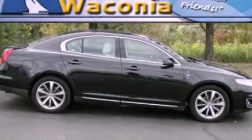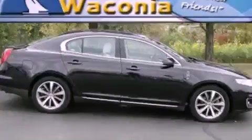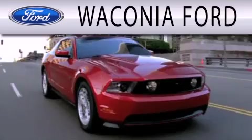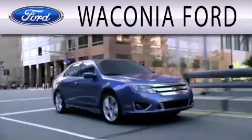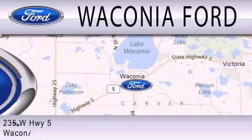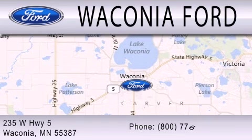Call now to find out how you can own this breathtaking automobile. Waconia Ford is dedicated to doing everything possible to ensure that the experience you have selecting your next vehicle is as pleasant as possible. We're located at 235 West Highway 5 in Waconia.